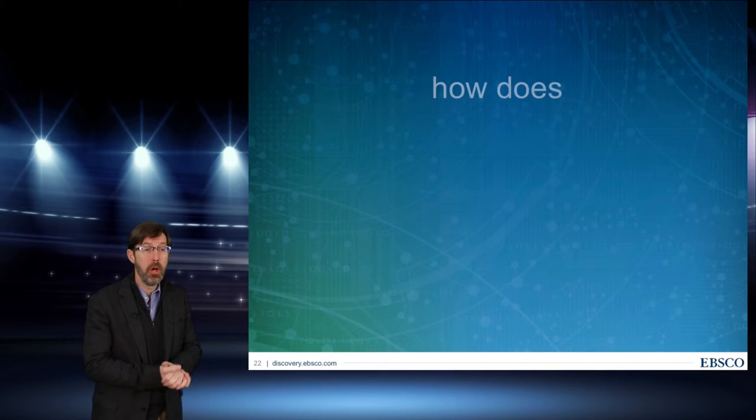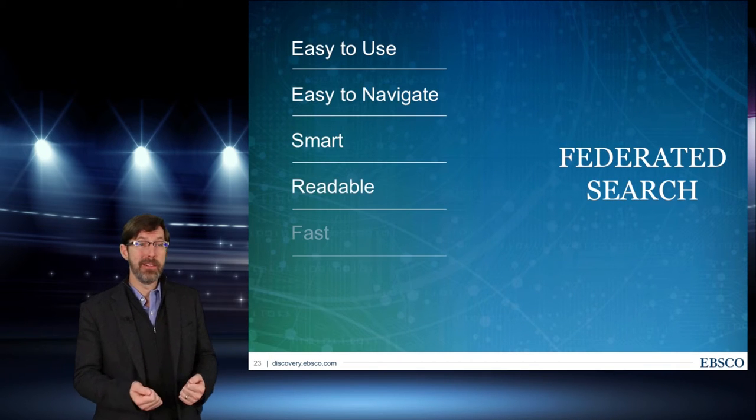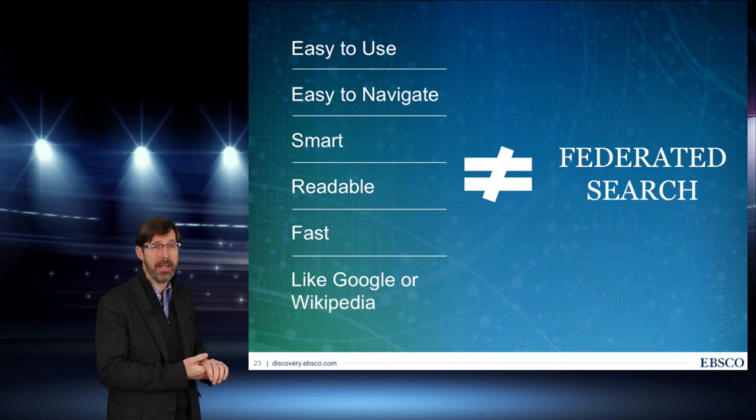When people talk about EBSCO Discovery, they sometimes confuse it with Federated Search, which has been around for a while. The only similarity they share is having a search box — that's where the similarity ends. If you consider usability studies, Federated Search fails on just about every category: it's not easy to use, not fast, not smart, difficult to navigate, and hard to read results. It also can't give guest access, and it's hard to set up and maintain. The advantage of EBSCO's Discovery Service is that all the data is in one place, it's aware of itself, and subject indexes make your likelihood of getting a more relevant, successful result much higher.